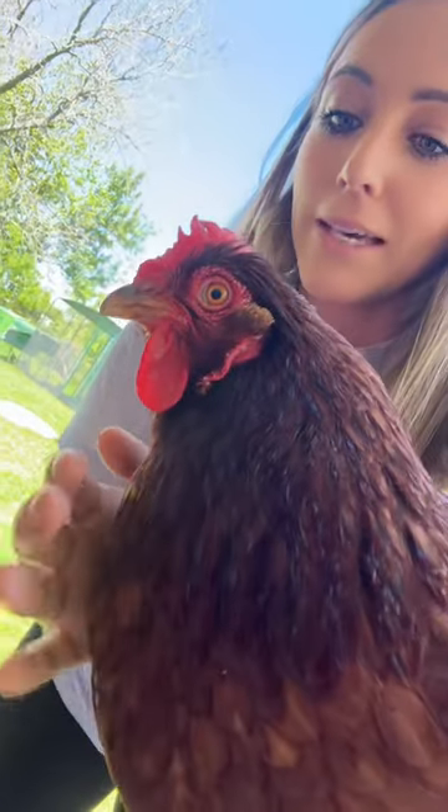I should be working — it is 1:15, I have some content I need to go film. But you know what I'm doing? I walked out here and my girl Red, right here, my big chicken — she was a rescue chicken that I found wandering in a neighborhood like four years ago — she was laying in the coop struggling to breathe.